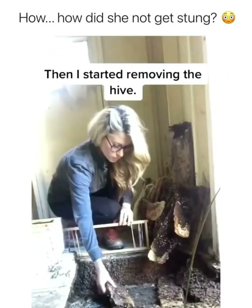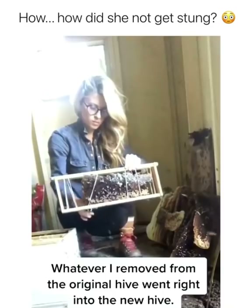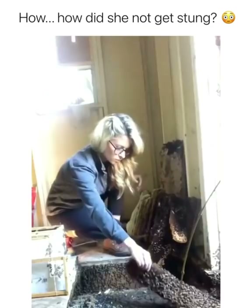Then I started removing the hive. Whatever I removed from the original hive went right into the new one, so the bees would have everything they need to survive.